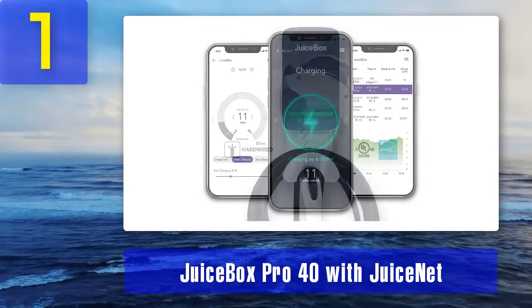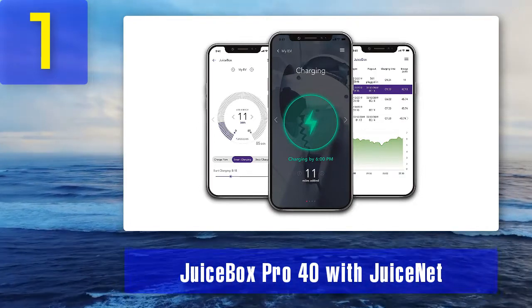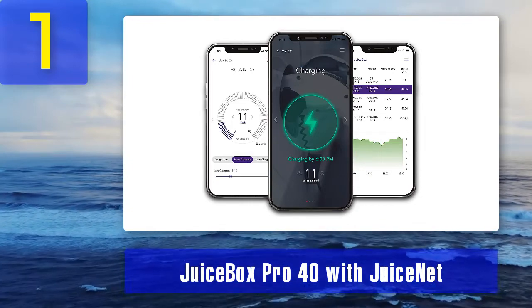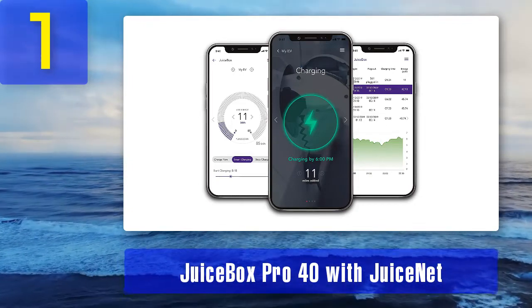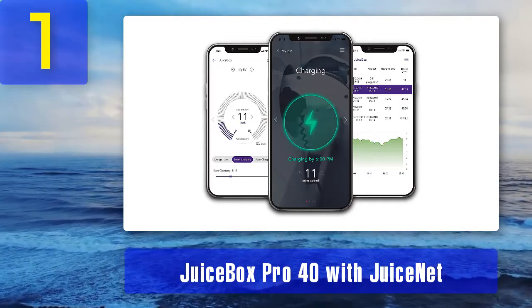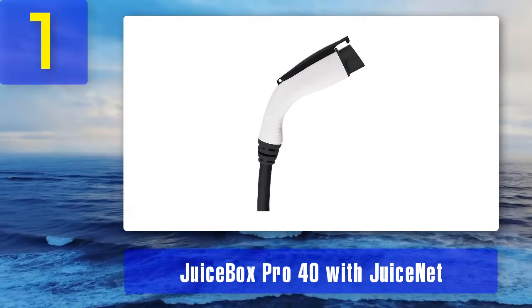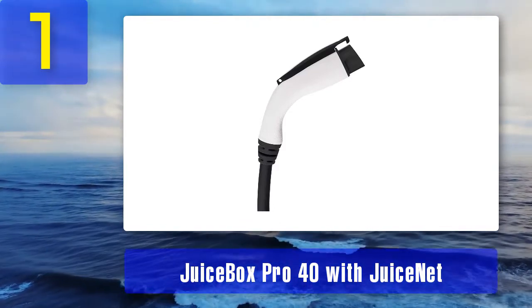Available in two versions, the JuiceBox Pro 40 can either be hardwired or plugged into a NEMA 14-50 outlet. There are also available adapters for use with dryer, RV-type, or regular wall outlets. Each charger features a sturdy aluminum and waterproof enclosure designed to charge all electrified vehicles using the industry-standard J1772 charge protocol.